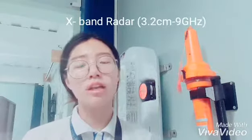And when you want to detect the SART, you have to use an X-band radar.